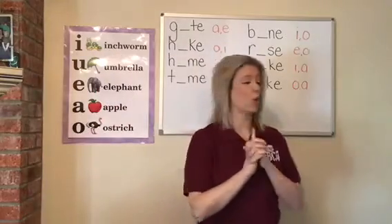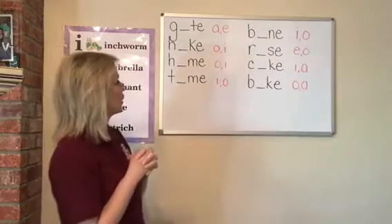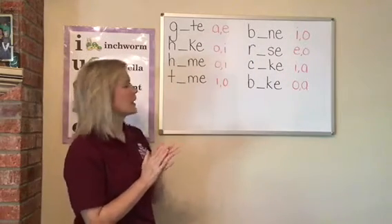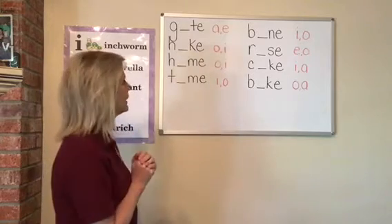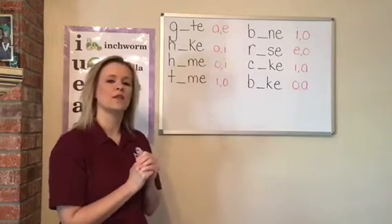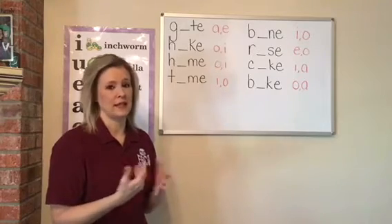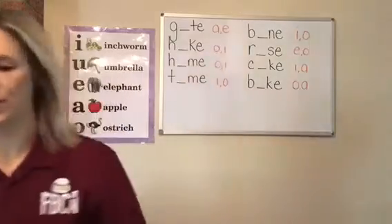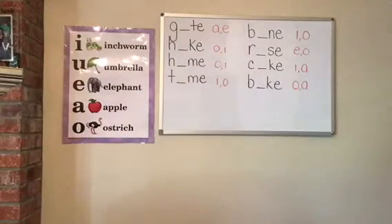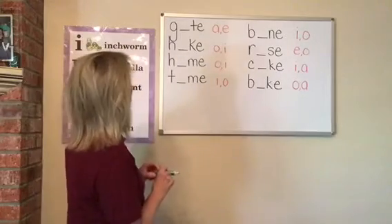Now we're going to go over to our board. I have eight words written on this board right here and all these words have two vowels, but we've got to find out what's missing. That first vowel is missing, so we need to see what goes in the blank. Let me grab my marker — I'm going to use a green so you can see it better.